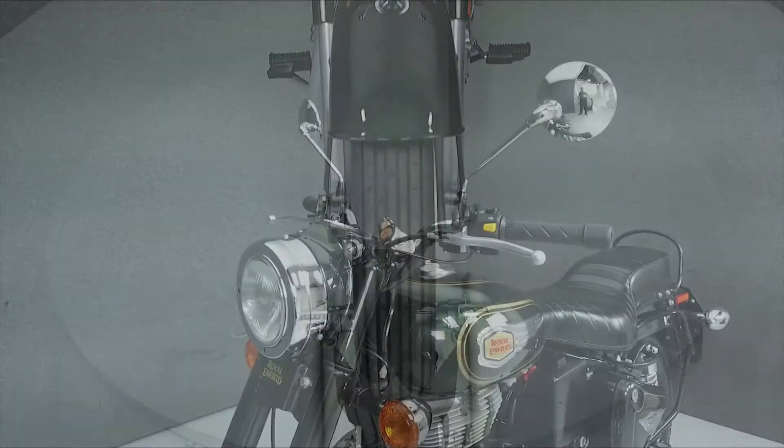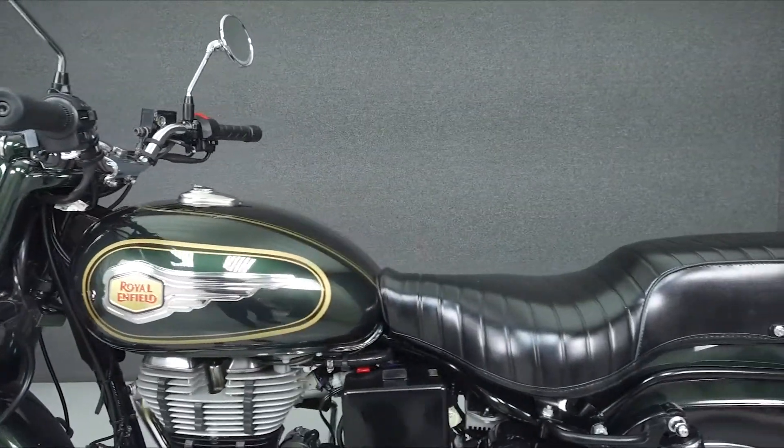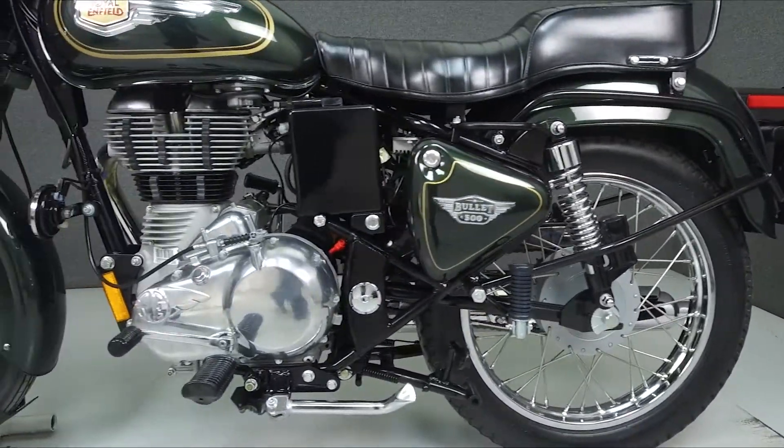This Opportunity vehicle is being sold as is without a warranty. We encourage you to see and hear the bike in person. If you are unable to, we will be happy to do a live inspection via Skype or FaceTime. Please give us a call for more information.